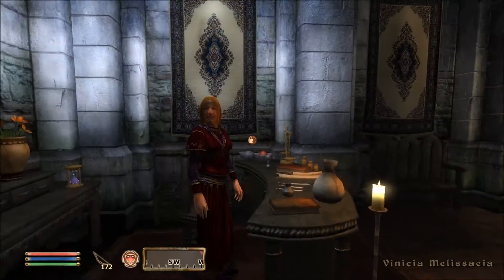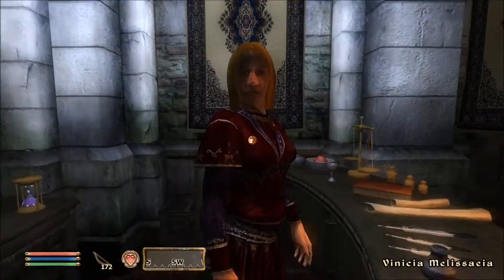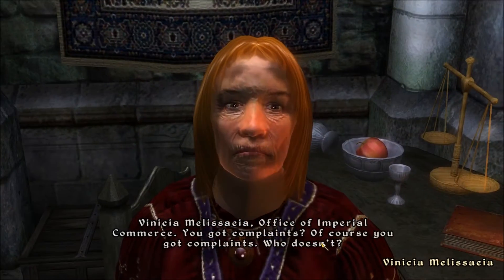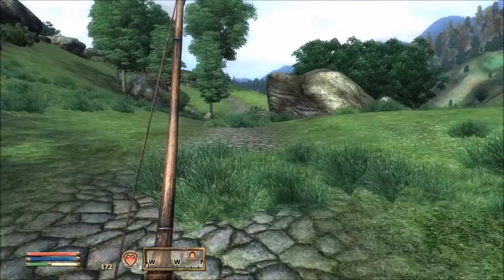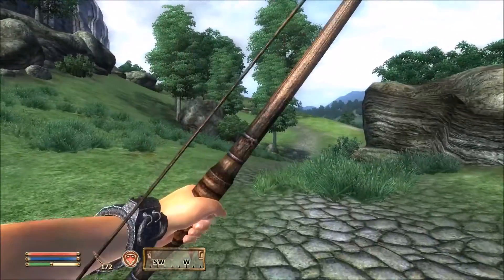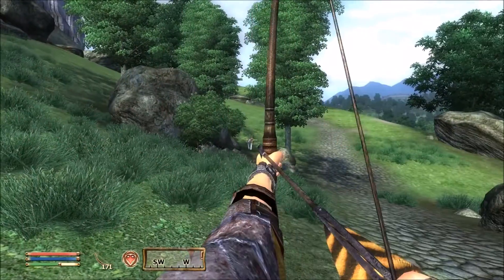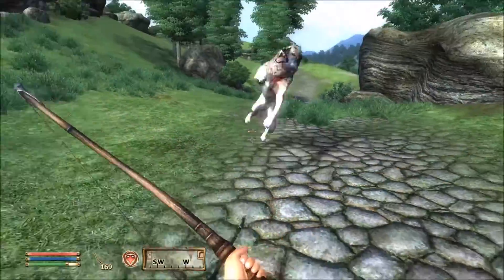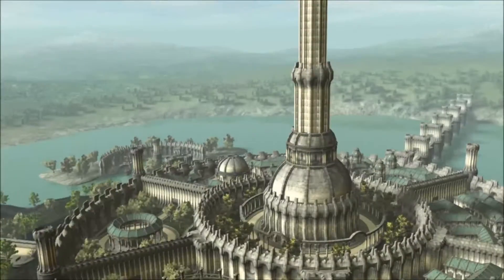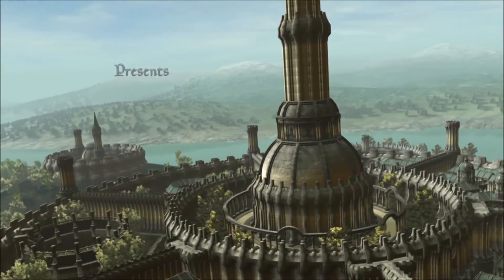I have two complaints about Oblivion that bothered me a lot when I first played it. If you steal something, the guards will automatically teleport to you and take you to jail, like they're psychic — that wasn't in any of the other Elder Scrolls games. Another thing that bothered me is that the enemies leveled up with you, so you couldn't go to an area with low-level enemies and another area with high-level enemies. I preferred that classic style like how it was in Morrowind. But there were plenty of mods to fix all that, and Oblivion is an amazing game — one of my favorite PC games of all time.